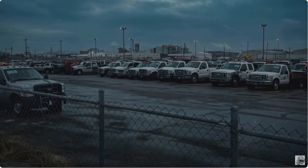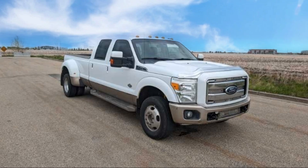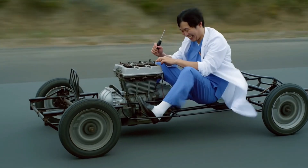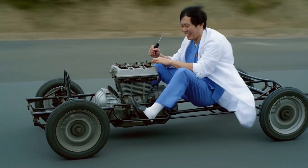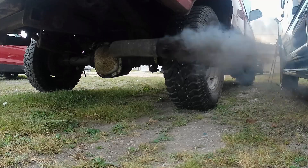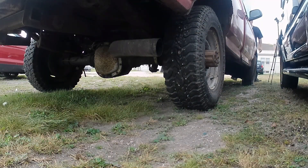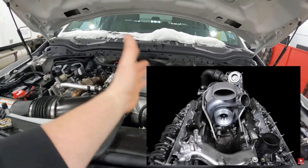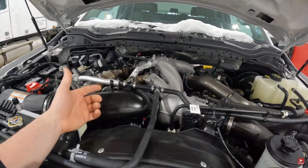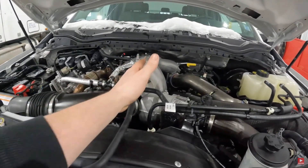While it is highly unlikely Ford would test these vehicles for the general consumer market, there are plausible explanations for such a discovery. One primary reason is for non-consumer applications such as military, government, or off-highway use. Vehicles designated for these purposes are often exempt from standard emissions regulations, especially if deployed in remote locations or conflict zones where low-sulfur diesel fuel or diesel exhaust fluid, DEF, is not readily available. These tests could also be part of an internal research and development program to study the raw performance and durability of an engine without the added complexity of emission systems.